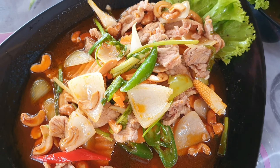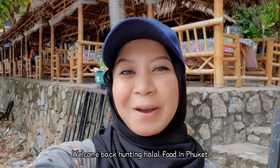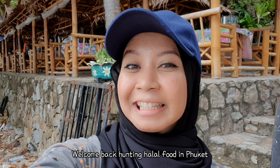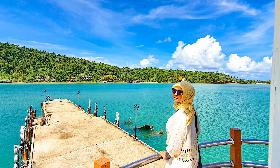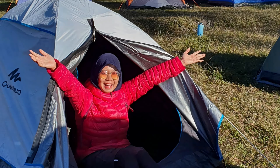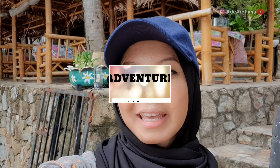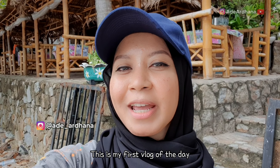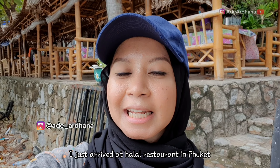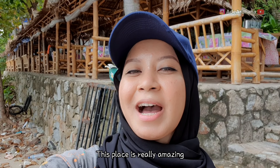Assalamualaikum. Balik lagi dengan aku Ade di hunting jalan-jalan makan halal di Phuket. Kali ini aku berada di Phuket dan ini vlog makanan halal pertama yang aku buat. Dan sekarang aku berada di salah satu restoran makanan halal yang ada di Phuket dan tempatnya asik banget guys.